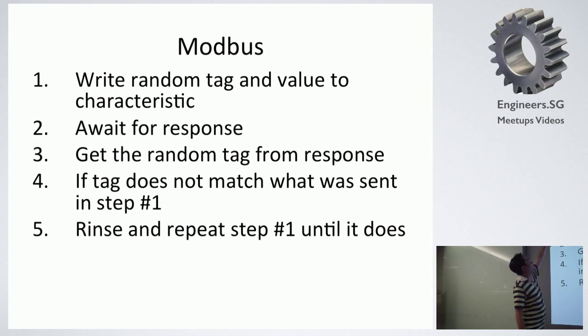So this is what we need to do in our code. We write the random text and then the value to characteristic. We wait for the response, which normally takes about 0.5 seconds or less. Then we get the random text from the response. If the text does not match what was sent, we repeat again and again. Normally this takes about three or four tries — sometimes if I'm lucky, I get it right on the first try.